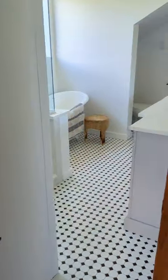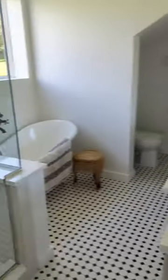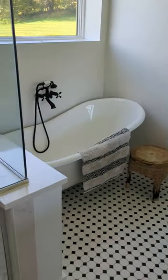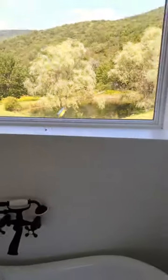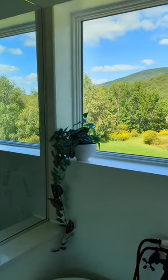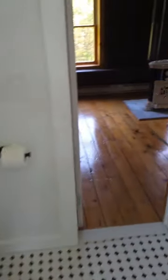And finally, this incredible, huge bathroom with a double sink, a stand-up shower, and an awesome soaking tub. What I really love is this huge picture window with a great view. All right, let's head back outside.